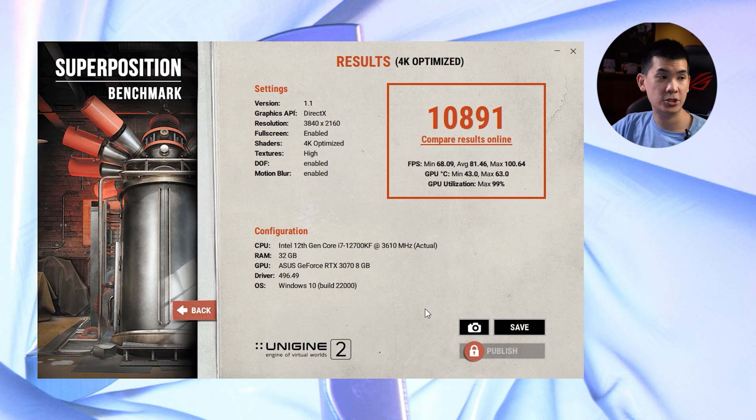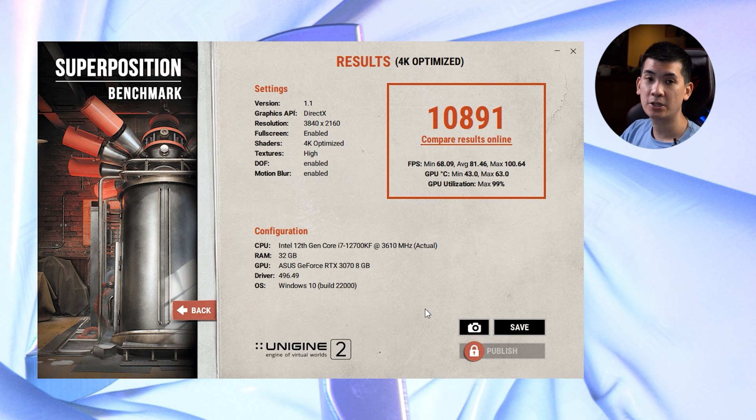We're looking at 4K Optimized — let's give it a go. We've just finished the Superposition Benchmark, pushing very close to 11k here. We can't compare our results online because these numbers are still under embargo. So take note of these numbers. We'll be playing quite a few titles starting off with Doom, then Chivalry, Forza, Genshin Impact and Valorant — a good cross-section of titles, all on a modest 3070 paired with the brand new Intel 12th generation CPU.